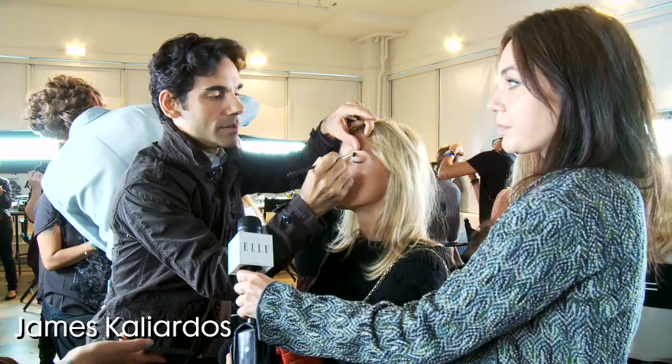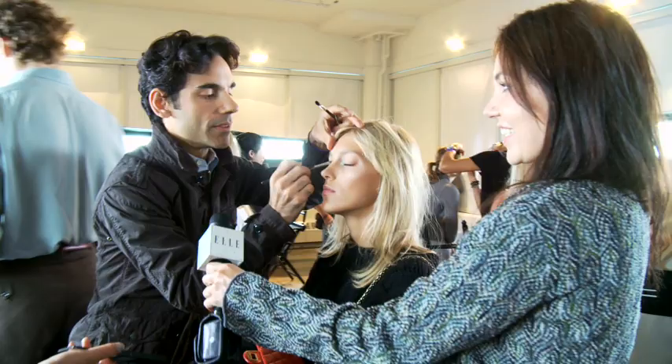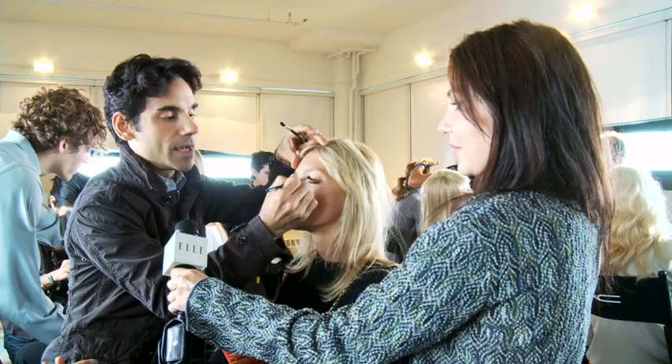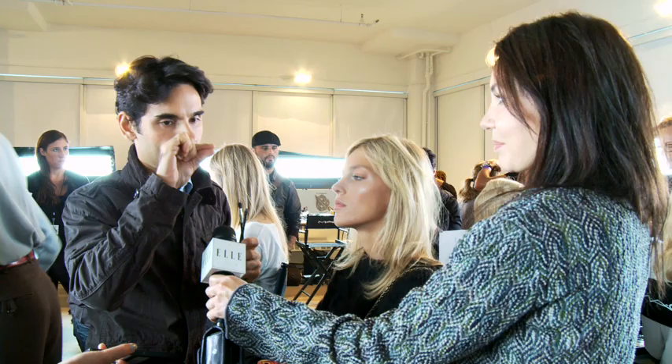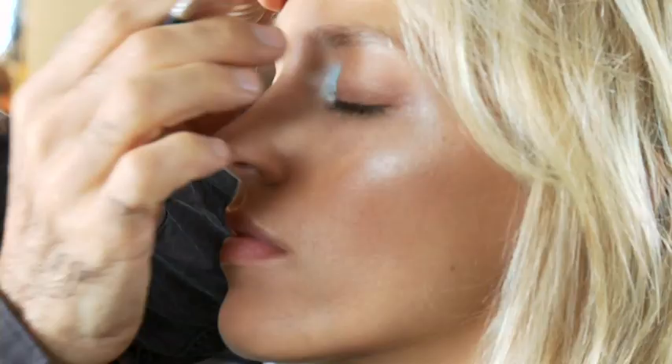We're doing a look inspired by Catherine Deneuve in the 60s from The Umbrellas of Cherbourg. But we're taking it through the 90s, so we're making it very minimal. So this 60s eye is going to get sort of de-saturated and just very specific.